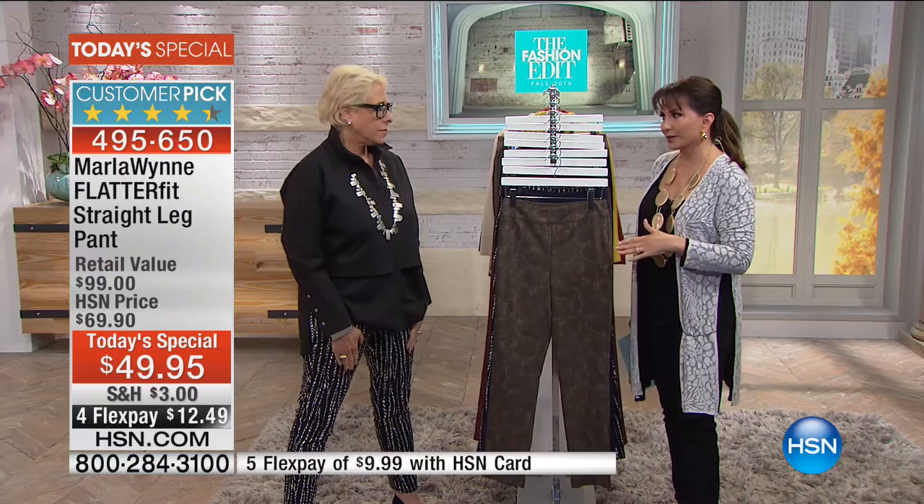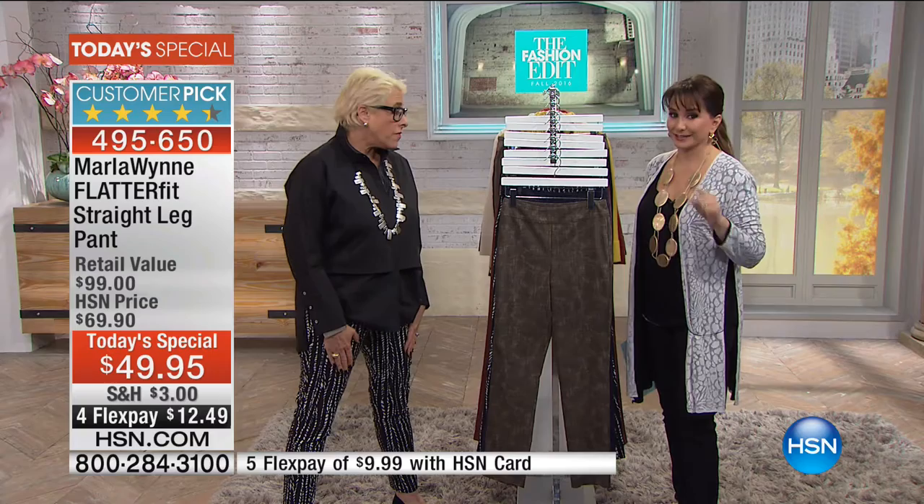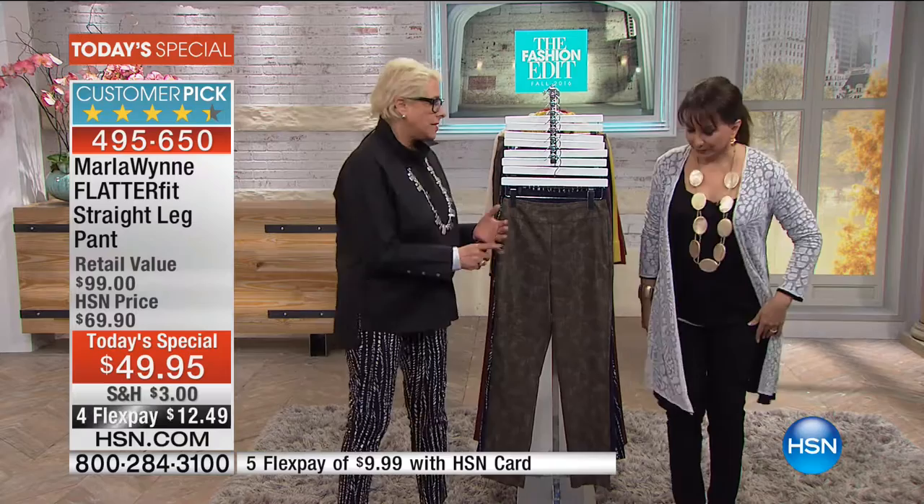You've outdone yourself — this fabulous customer pick in brand new colors. And this is the only pair of print pants I wear. But I'll tell you, you can trust these print pants, seriously. These are also a new shape because we've done the Flatterfit Skinny, the boot cut, the crop, the forward seam, the Bermuda — we've done it a million different ways.